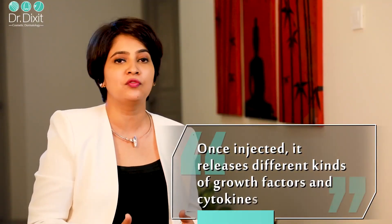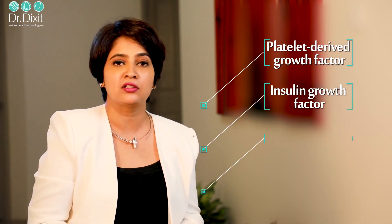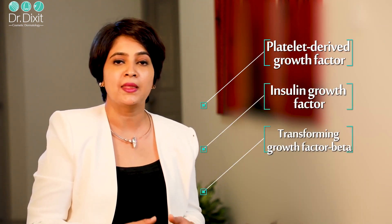This is a very safe treatment because your own blood and your own platelets are being used. When they are injected into the scalp, they release a lot of growth factors and cytokines of many different kinds — like platelet-derived growth factor, insulin-like growth factor, and transforming growth factor beta. Scientific papers show that they promote collagen regeneration, fibroblast activation, extracellular matrix stimulation, cell proliferation, and angiogenesis — meaning new blood vessel formation — all of which are needed for the growth of new hair.